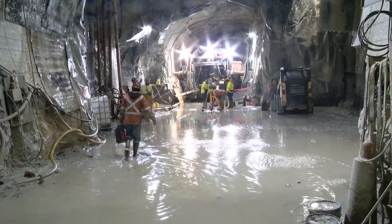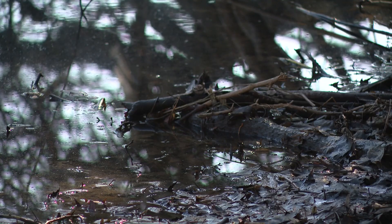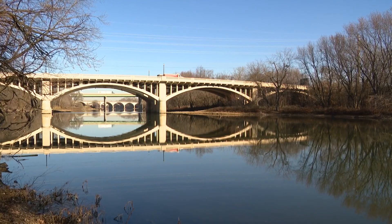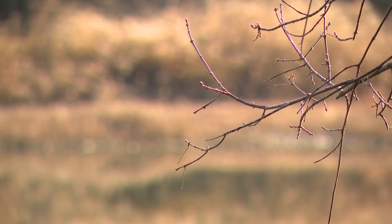So far, four of the tunnels are complete, keeping five billion gallons of sewer water out of our rivers since 2017. Hopefully it also spurs some economic development along the river. Our goal is to make Indy a river city — we've said that from the beginning.